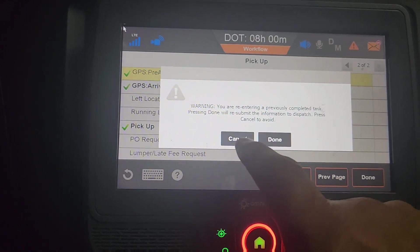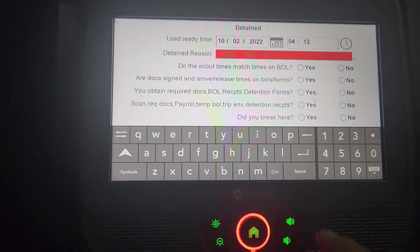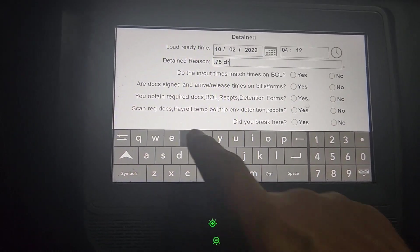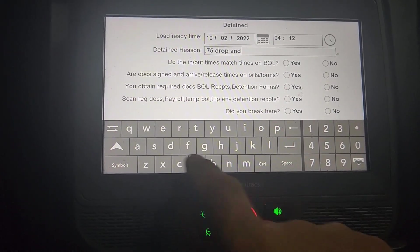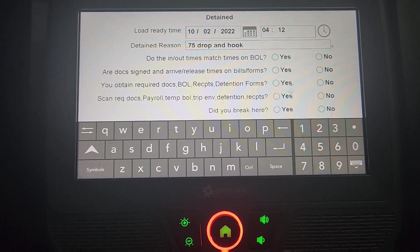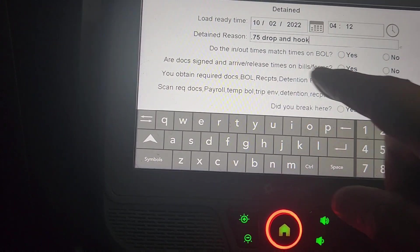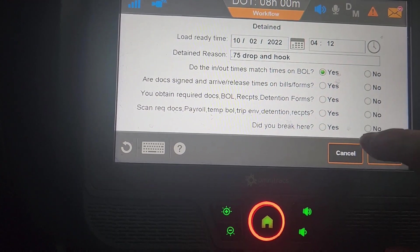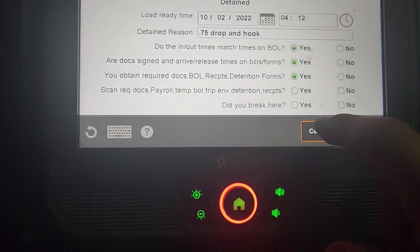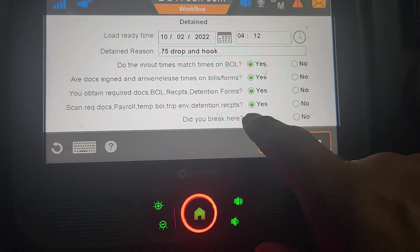You always press cancel — that brings you back to the task page. Detained: I was detained, it took me 45 minutes, so I'm going to put 0.75. You always have to put a reason — usually I put 'waiting' because that's technically what I'm doing, maybe 5 hours to get loaded. Do the times match the BOL? Yes. Dock sign? Yes. Obtained required docs? Yes. Scan docs? I'm going to scan them right after this, so yes. Did I break here? Yes. Done.